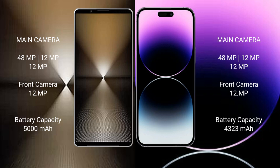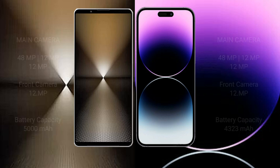Sony Xperia 1 Mark 6 has a 5000 mAh battery with 30W fast charging support. iPhone 14 Pro Max has a 4323 mAh battery with 30W fast charging support.